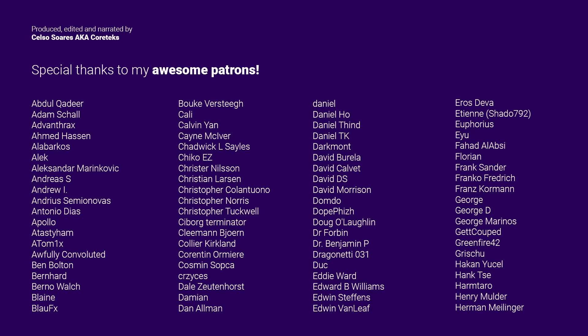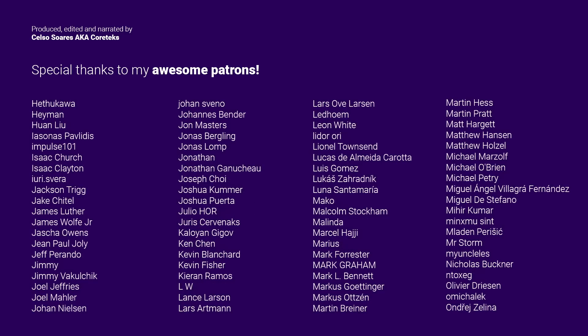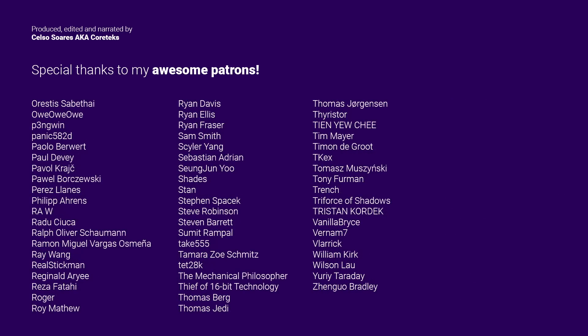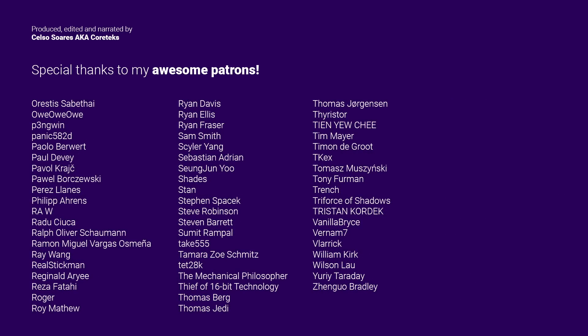This video was made possible by my awesome patrons. By supporting my channel on Patreon, you will gain access to the Cortex Discord server, where you can talk to me directly and join a welcoming community of tech enthusiasts. If you can't contribute at this time, then give this video a like and share it, as that really helps. Thanks for watching, and until the next one.